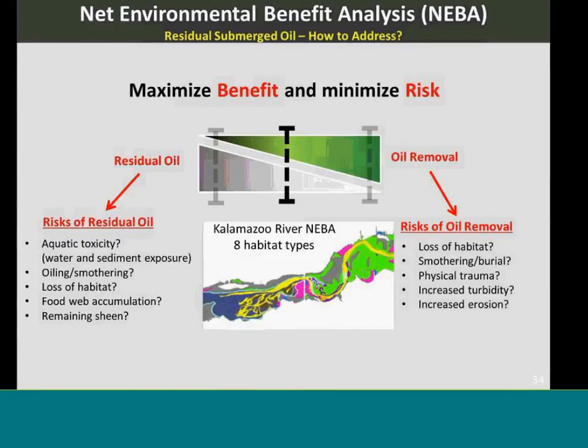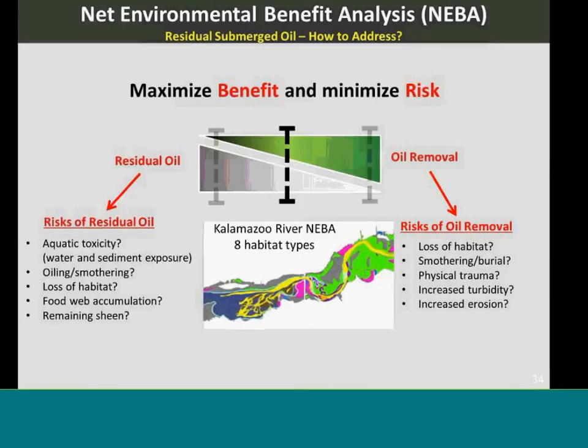The last line of evidence was the Net Environmental Benefits Analysis (NEBA), used in 2012 and then to determine the final recovery actions. This looks at the risks of leaving oil in place against the risks of removing it — including toxicity, smothering, loss of habitat, and remaining sheen on one side, versus physical trauma, increased turbidity and erosion from removal on the other.